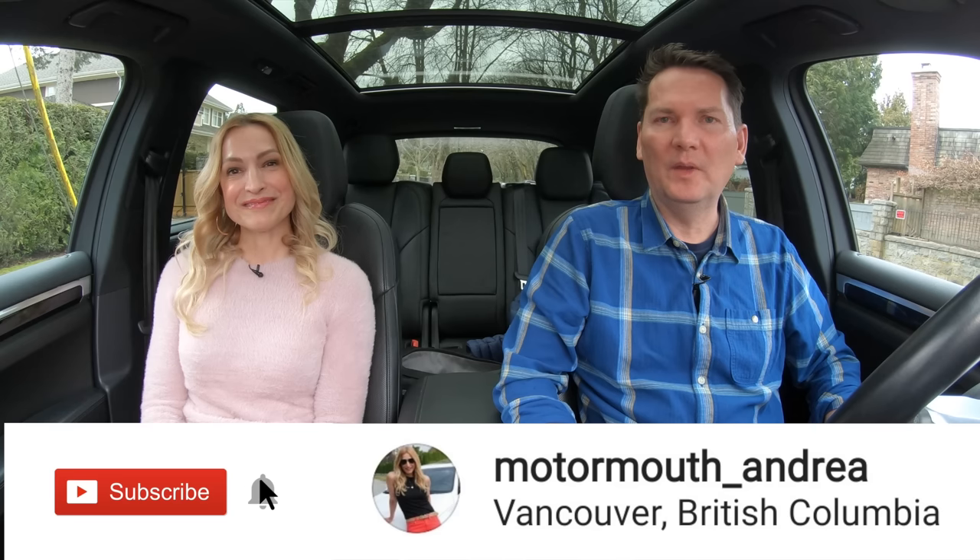So which one would you choose and why? Type below and let us know what you think. You've got to subscribe and hit that notification bell — we put out a lot of content each week and we'd love you to follow along. Also follow along on Instagram at Motormouth underscore Andrea. We'll see you next time.